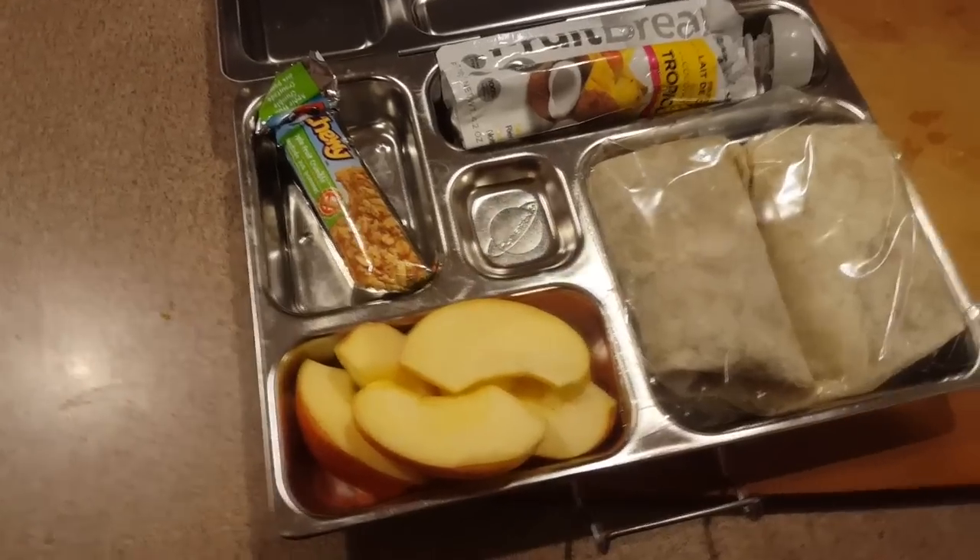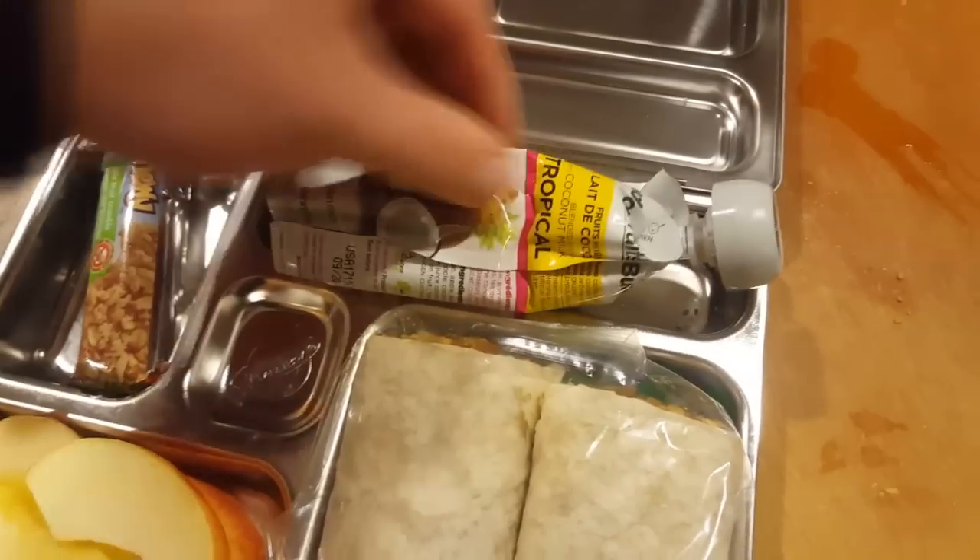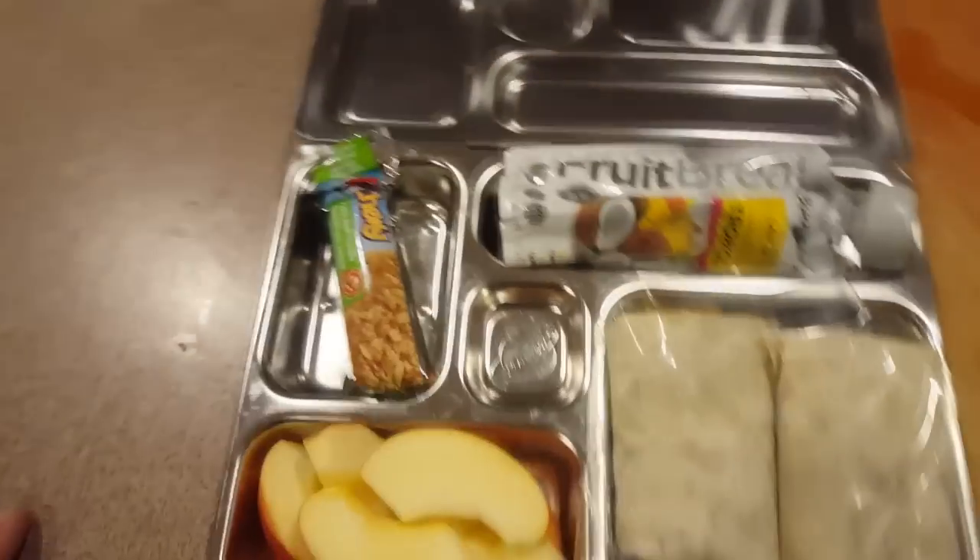This lunch Kayla has apples, a coconut pineapple fruit squeeze, a granola bar, and then a homemade burrito with beef, bean, and cheese in it.